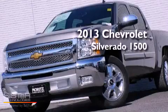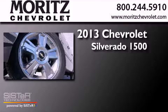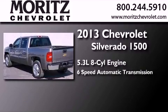This is a brand new 2013 Chevrolet Silverado 1500. It features a 5.3 liter 8-cylinder engine and a 6-speed automatic transmission.